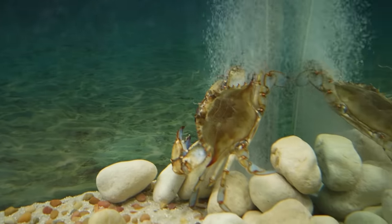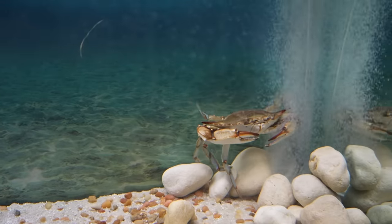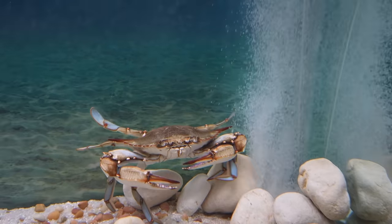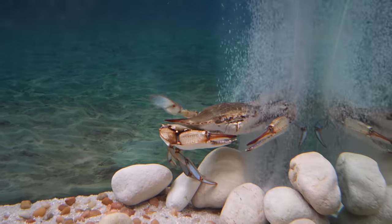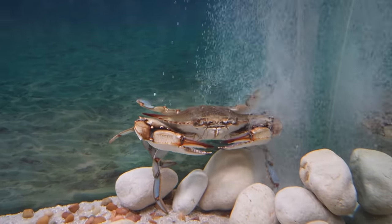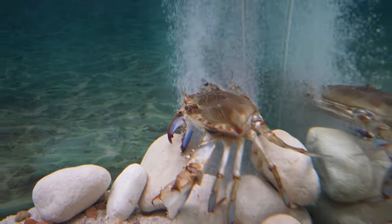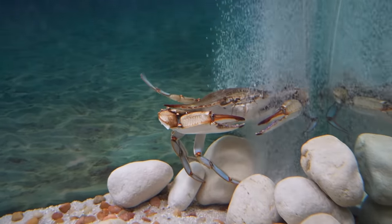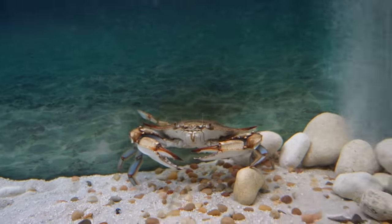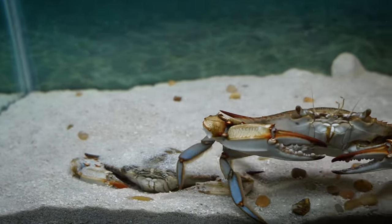Meanwhile, Custard is having a blast dancing in the bubbles. He kept doing this thing where he would come out of the bubbles and then run full speed right back in — it's like a whole different definition of taking a bubble bath. I'm really not quite sure why blue crabs love bubbles so much, but he does make it look pretty fun. He eventually got bored and decided to go annoy Brule while she was trying to take a nap. She cannot be happy for him walking right over her.